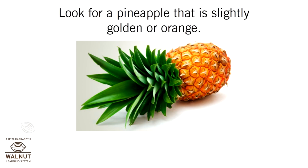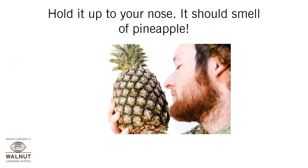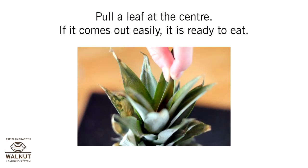Look for a pineapple that is slightly golden or orange. Hold it up to your nose — it should smell of pineapple. Pull a leaf at its center; if it comes out easily, it is ready to eat.